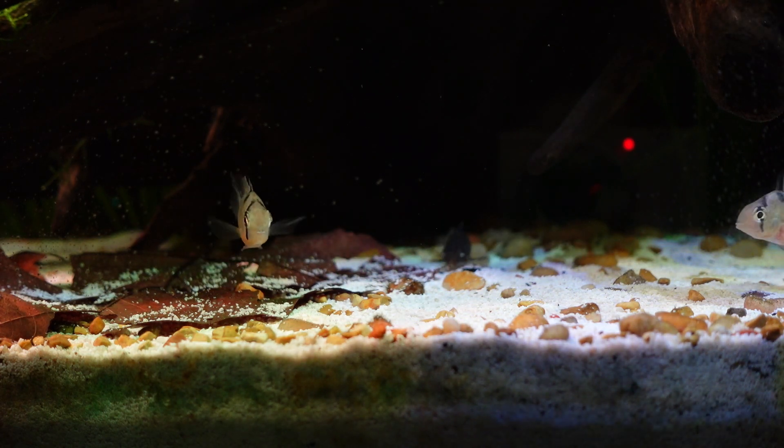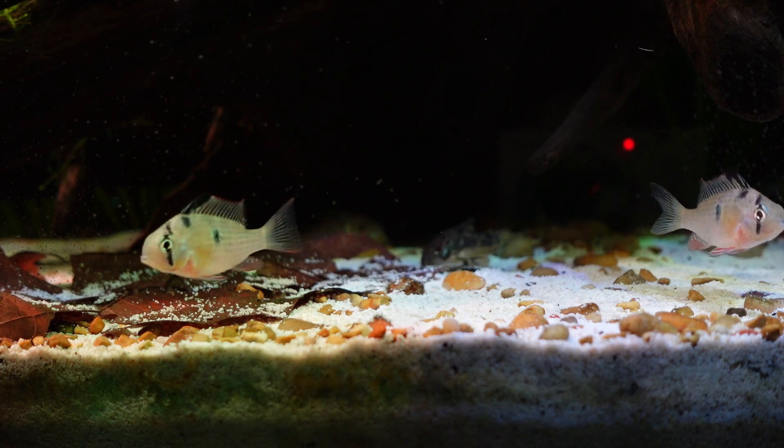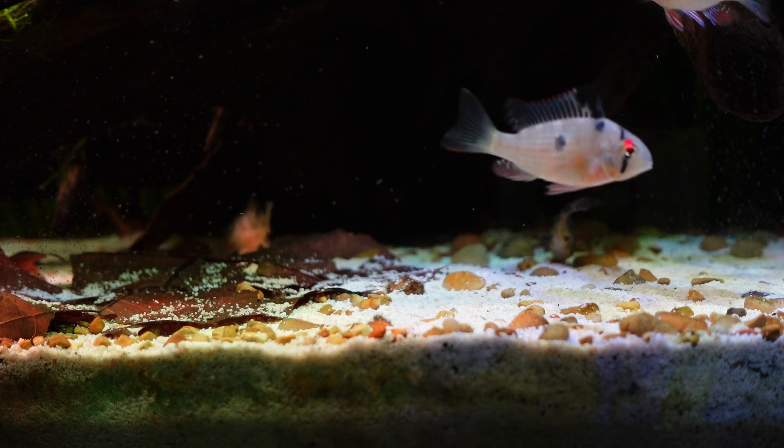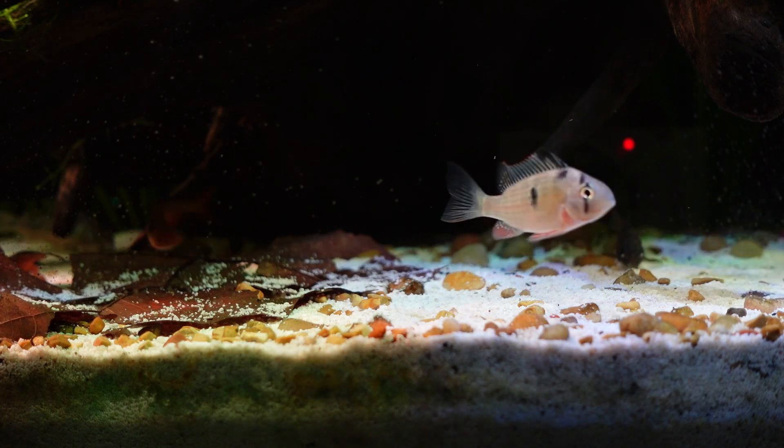While the Bolivian ram can be slightly territorial with its own kind, it doesn't seem to mind the company of other bottom-dwelling fish like Corydoras or Pandagoras.